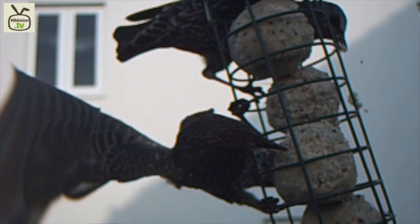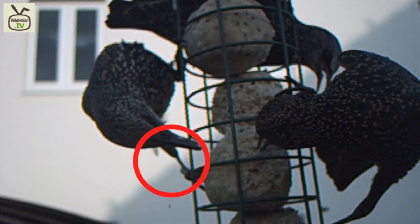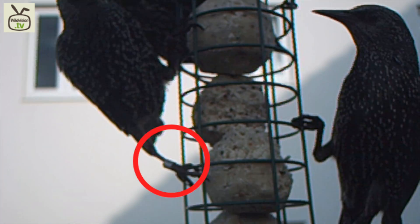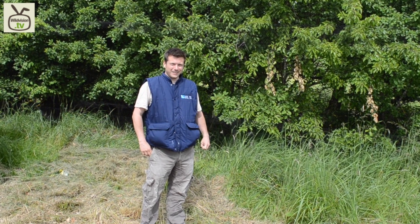If you look closely at your garden birds, you might occasionally see one with a metal ring on its leg. These birds have been ringed to help us learn more about them. Kevin, who is a qualified ringer, shows us how the birds are caught in a mist net.